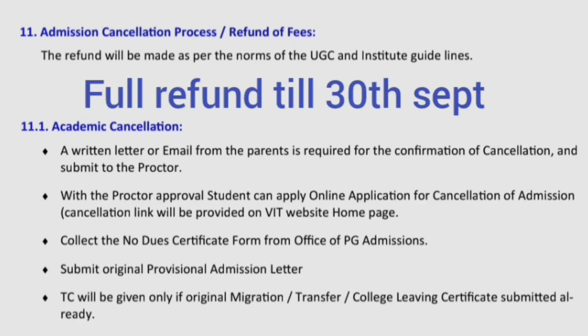Now I'm also covering the admission cancellation and refund process. Everything will be refunded as per the UGC policy. You will get a 100% refund if you apply up to 30th September, or up to 31st October with a deduction of 1000 rupees. For academic cancellation, a written letter or email from the parents is required for confirmation. It must be submitted to the proctor of the Dean's office. With proctor approval, the student can apply online for cancellation of admission via the cancellation link on the VIT website.